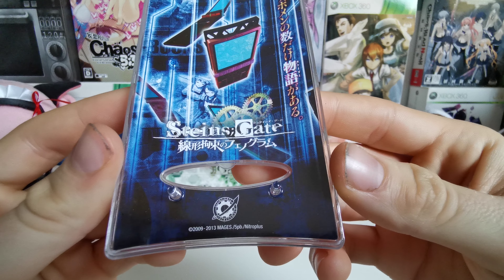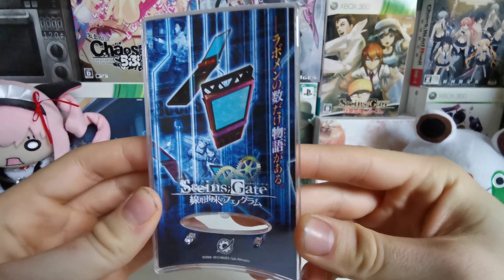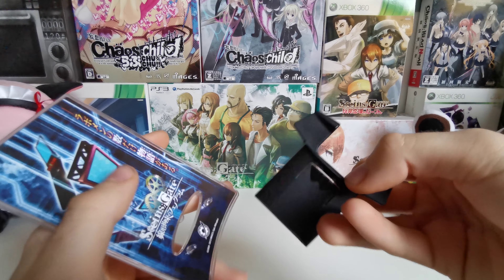SteinsGate. And here we have 2009-2013 Mages, 5PB, Nitro Plus. I think it looks great. The back is just white.